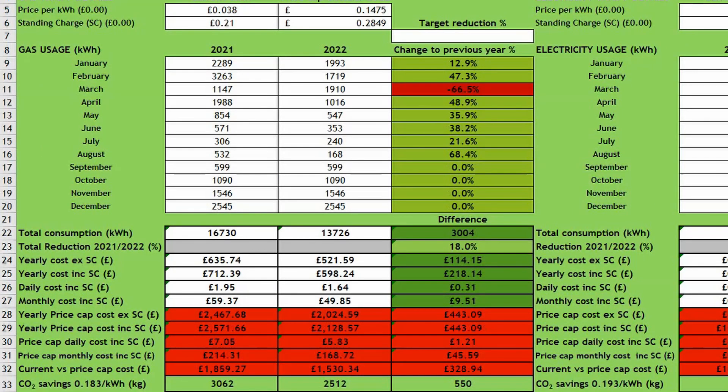You can see that based on my previous consumption, paying the October price cap would mean a yearly cost of £2,500, up from £712. Reducing our gas consumption as we have will mean we pay around £450 less than if we'd made no energy consumption changes at all.